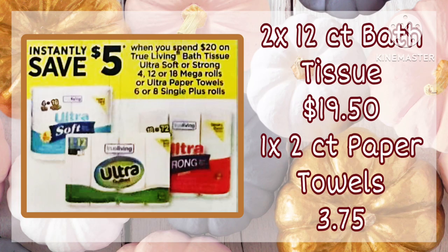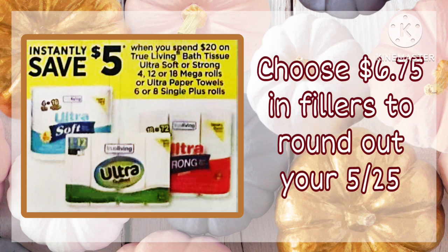I did want to show the True Living Instant Savings — you spend $20 and get $5 off instantly. Here's an example: you buy two of the 12-count bath tissue for $19.50 and one of the two-count paper towels for $3.75. All you need to do to turn this into a $5 off $25 is choose another $6.75 in product off our cheat sheet and finish out your deal.